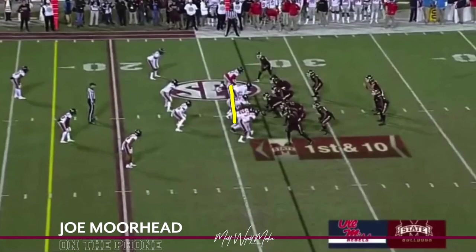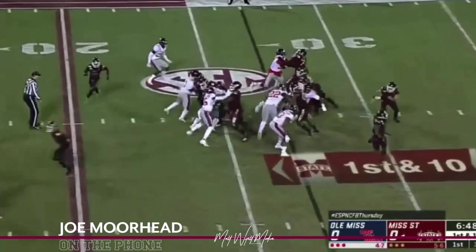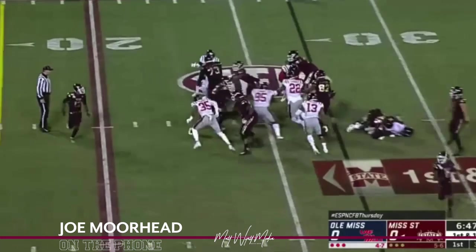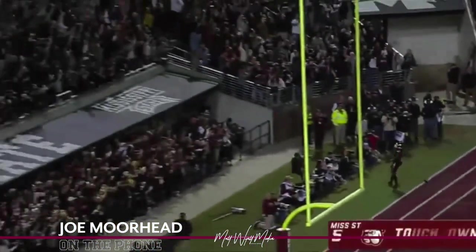That was a split zone bluff RPO where you're reading the end man away from the point of attack for the give or the pull. With that odd front — the four-eye — a lot of people in the league played with, we're running inside zone to the boundary to get good numbers and angles. Quinson did a great job at the point of attack, and Darrell and DP with the combo on the nose off to the backside backer. Sometimes that split zone action with the tight end coming across creates a little indecision with the linebackers, and Nick found a crease and really hit it.